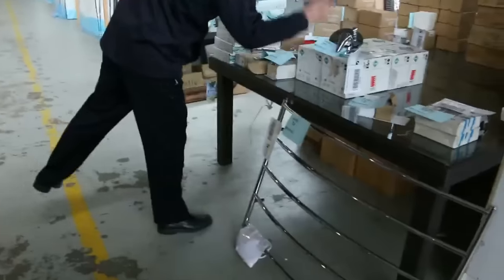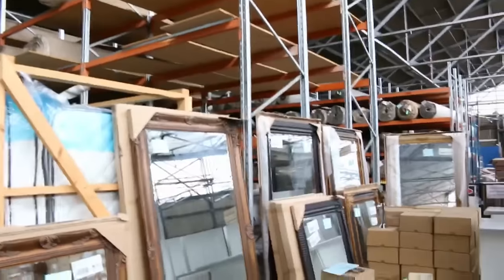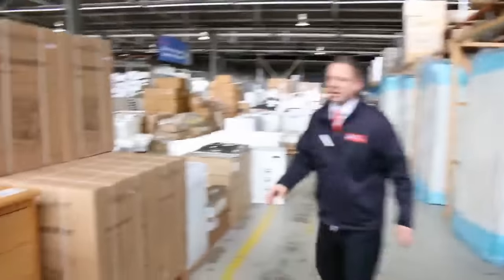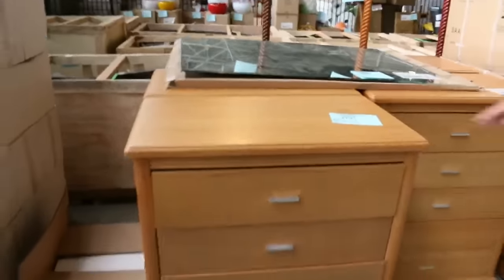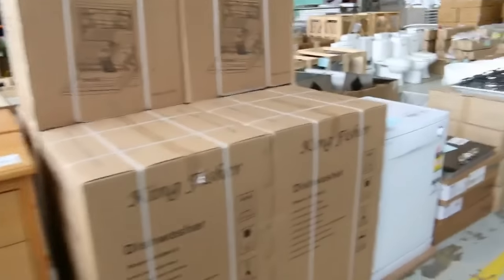Also some plumbing stuff — some nice towel rails, shower mixers, tap mixers — plenty of plumbing stuff. Lots of mirrors as well on the way through. We've got a couple of these tall boys left; they'll be starting off around that $35 to $40 mark, so nice buying there. Dishwashers too.